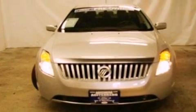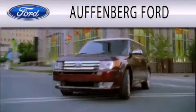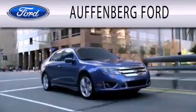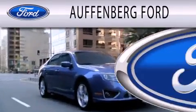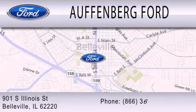Contact us today and schedule your opportunity to see this vehicle in person. Offenburg Ford is dedicated to doing everything possible to ensure that the experience you have selecting your next vehicle is as pleasant as possible. We're located at 901 South Illinois Street in Belleville.